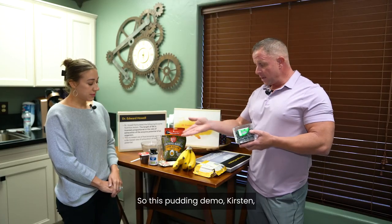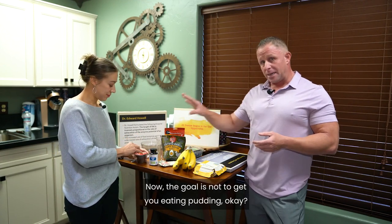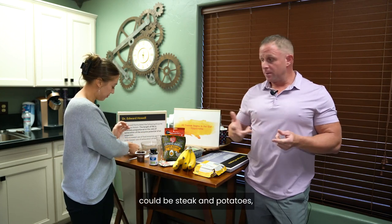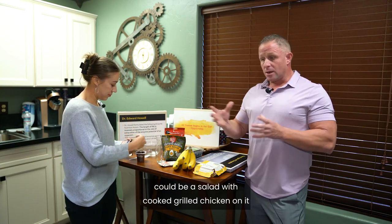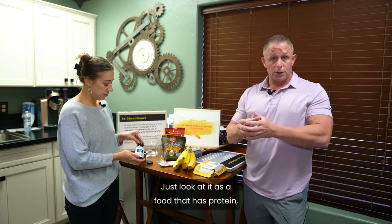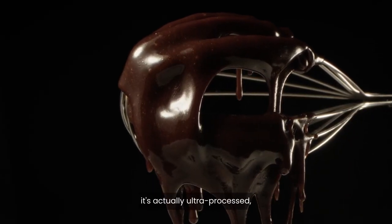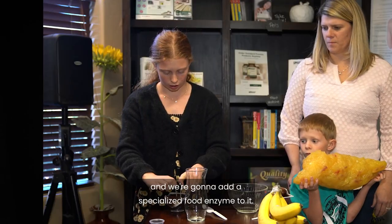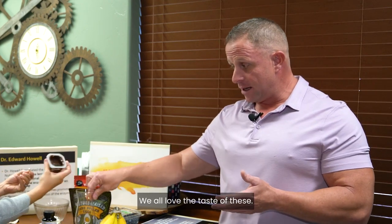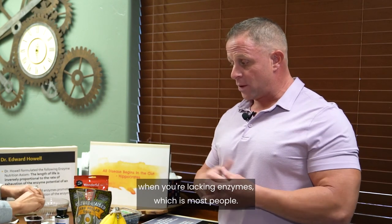So this pudding demo — the goal is not to get you eating pudding. This is just a demonstration. The pudding represents a Thanksgiving dinner, steak and potatoes, or a salad with grilled chicken — any food containing proteins, sugars, and fats. We're going to take this ultra-processed food and add a specialized food enzyme to it. It's kind of disgusting when you think about it, even though these taste delicious.